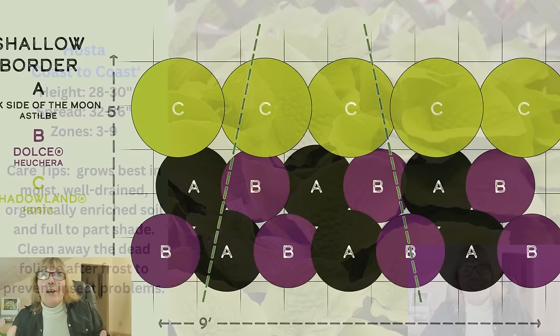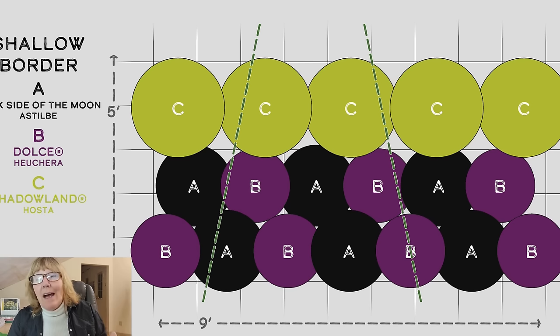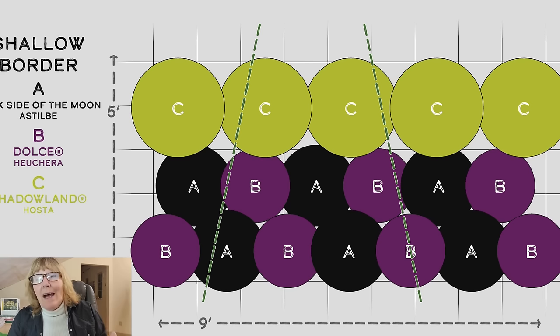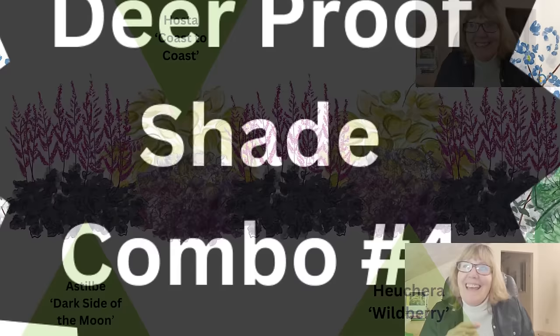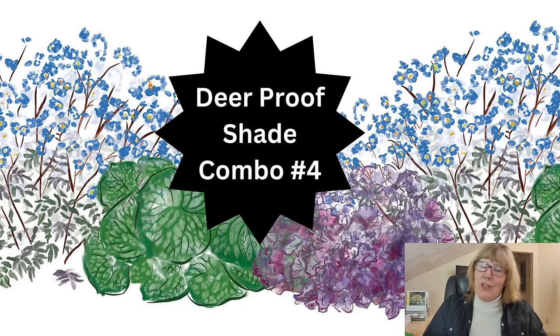Here's your planting guide: 5 of the hostas, 6 of the Astilbe Dark Side of the Moon, and 7 of the Wildberry heucheras. Absolutely gorgeous — I can't wait to plant this. Even the watercolor rendition looks good, so I can just imagine what it's going to look like in the ground. Combo number three is my deer-proof combo — the only one among all five groupings. I went off my sales data and picked the top five sellers from the store, and I thought if my customers liked them, maybe you guys would too.